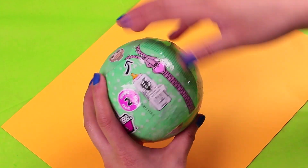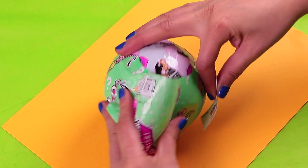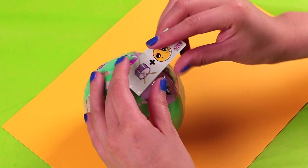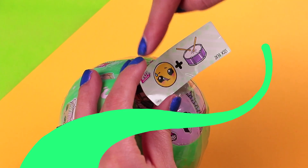We are opening the first layer and let's see what riddle we get here. The secret message is a sick emoji plus a drum — this means sick beat!